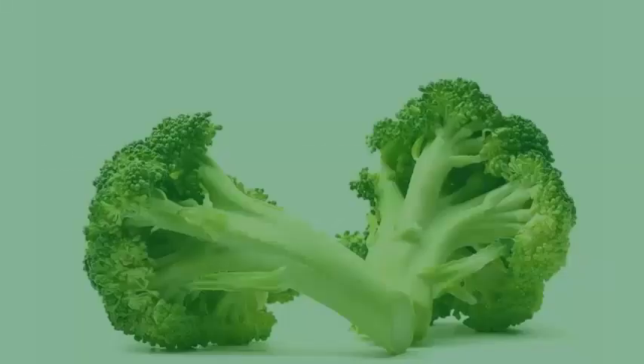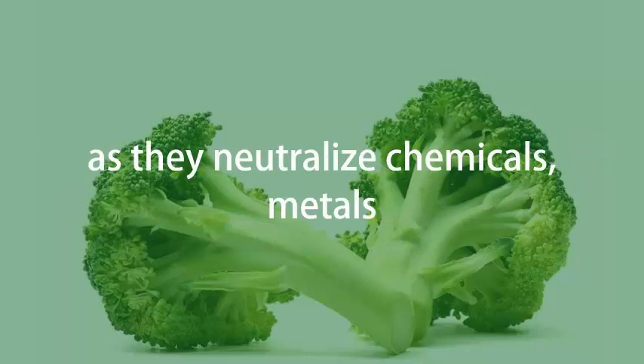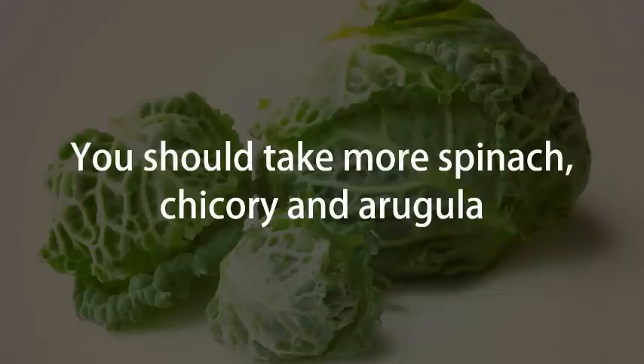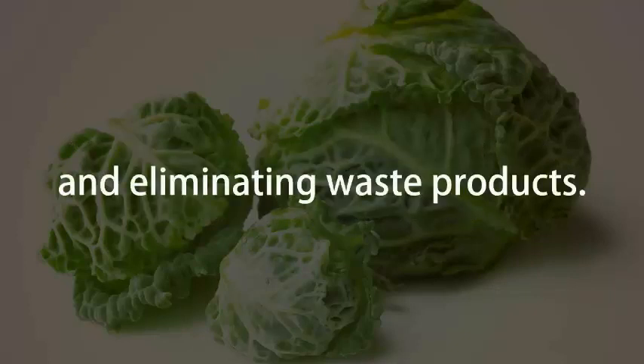Leafy green vegetables. Leafy green vegetables can help in protecting your liver, as they neutralize chemicals, metals, and pesticides from the environment and your foods. You should take more spinach, chicory, and arugula, because they can help in increasing bile flow and eliminating waste products.